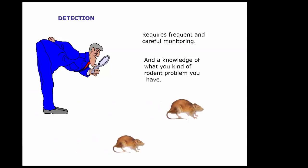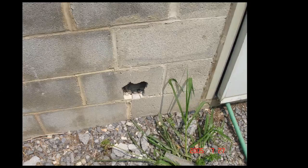For detecting rodents, you need frequent monitoring and knowledge of what kind of rodent you have — mice, rats, or other types. Rodents can gnaw through concrete block given enough time and get into your facility. A mouse can get through a one-quarter inch crack, so you don't need much of an opening.